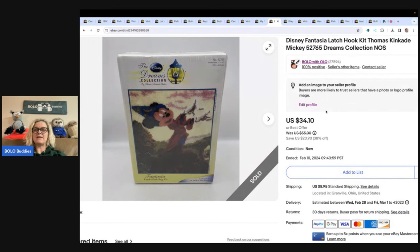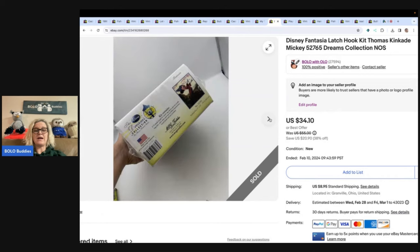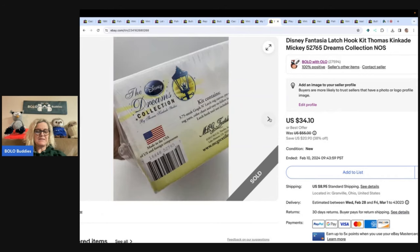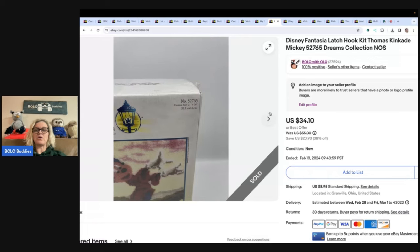Disney Fantasia latch hook kit — Thomas Kinkade. This took forever to sell. I thought it was going to be a home run; maybe I had it priced too high. I ended up selling it for $34.10. I paid $5 for it at a garage sale. I always pick up craft kits.